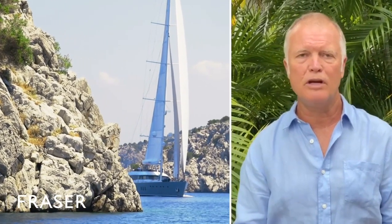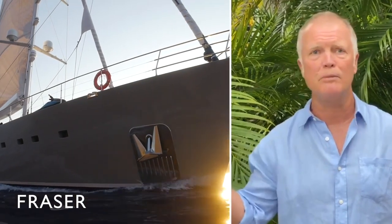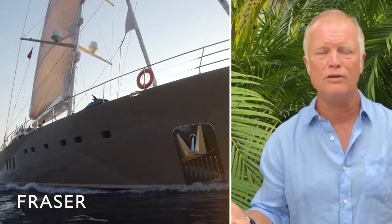Hello everybody, this is George Bourguigny, Frasier Yachts, Florida, in Miami, as you can see around me. I hope you join me for this voiceover, and I look forward to seeing you on the internet.